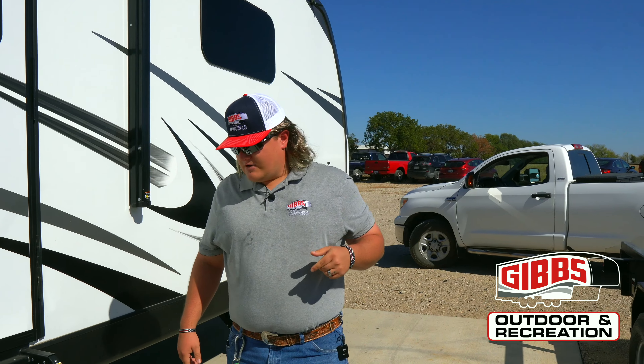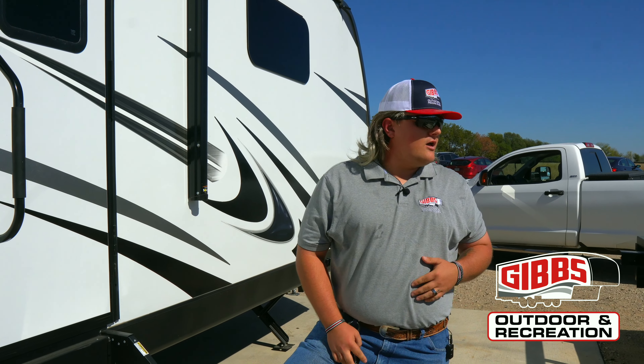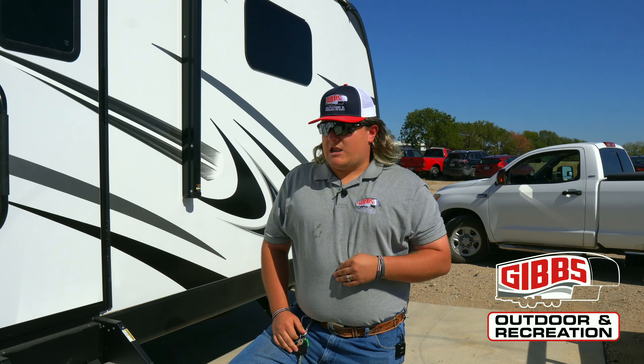Hey guys, it's Colby over here with Gibbs Outdoor and Recreation. He asked me to come down for about a week or so during Halloween to help out here part-time. But what we got here...